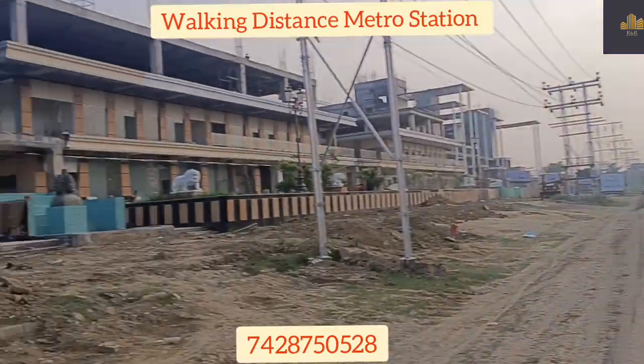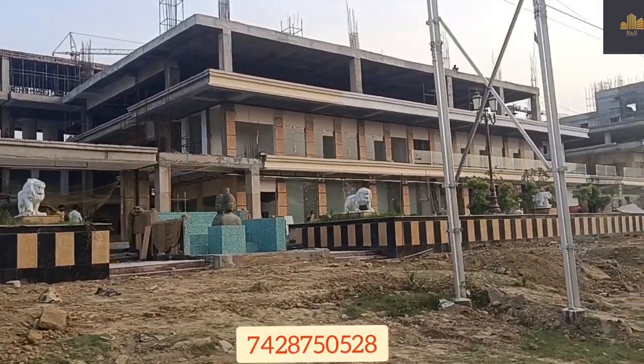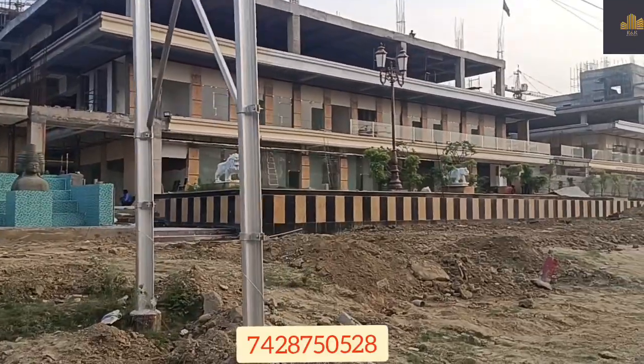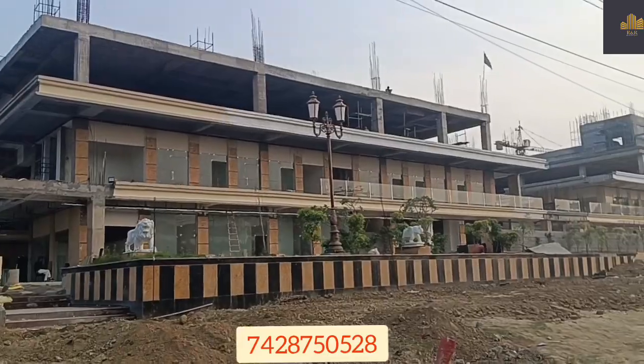The metro station is nearby — Delta. It's a lot of society shops here.